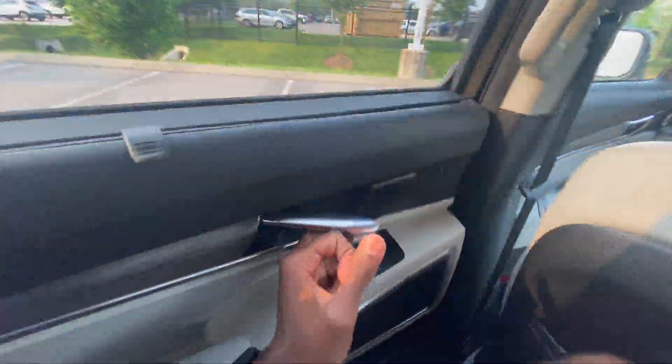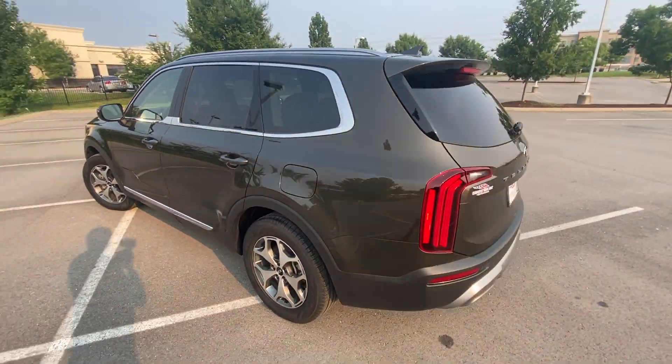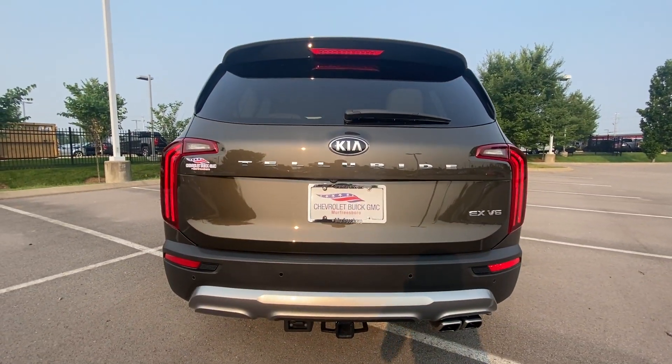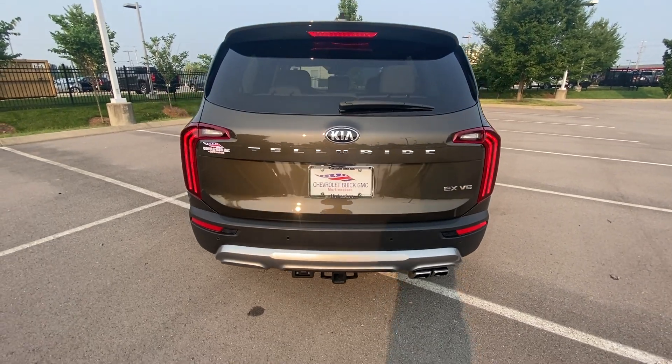Let's go ahead and check out the rear cargo space. There's that beautiful back end — this one has a towing package so you get the rear leveling suspension for when you're towing.